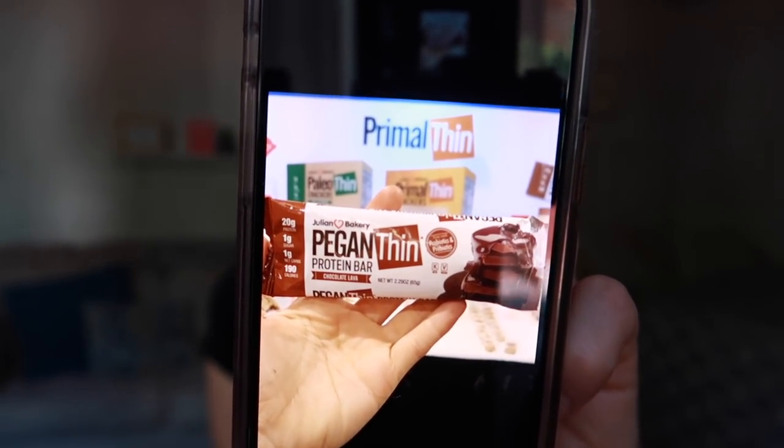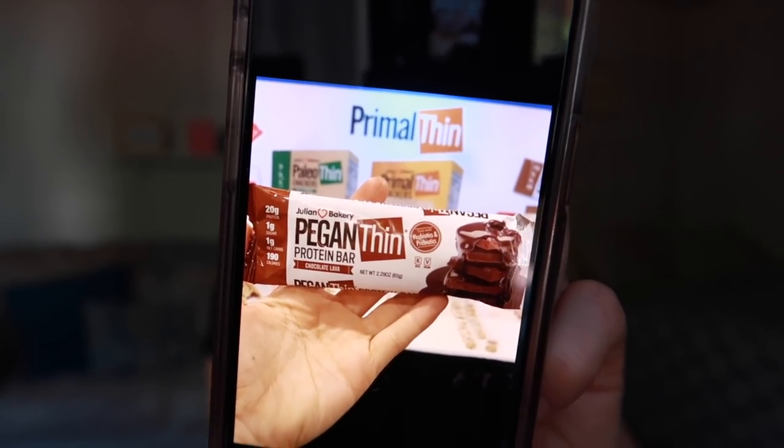I've been wanting to try Julian Bakery's Pagan Thin Vegan Keto Bars for a while, and they really hit the spot for me. I think it's probably because my taste buds have changed a lot since I've been doing the keto diet. I had read some things online that said those bars weren't great, but I could not get enough of them.